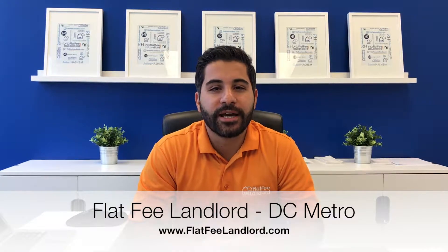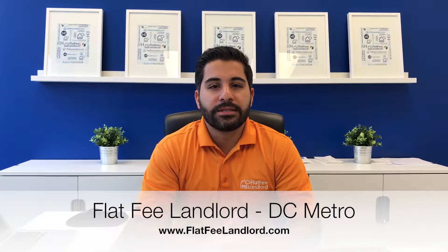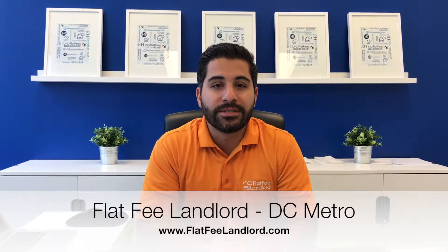Everybody, Mo Hashim here again with Flat Fee Landlord DC Metro. I want to take a quick minute in this video to discuss the top six mistakes that I see real estate investors and landlords make when they rent out their investment properties or their homes. So let's jump right into it.